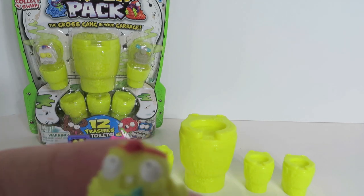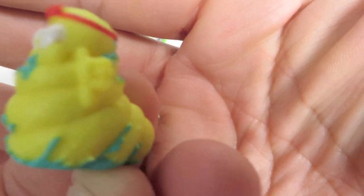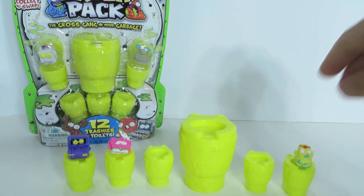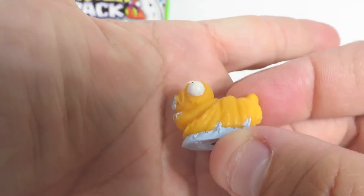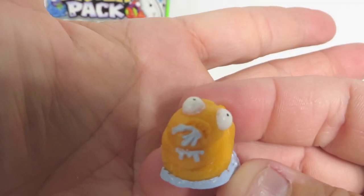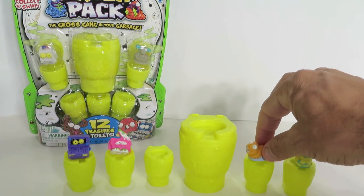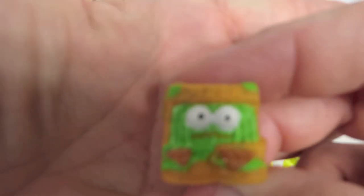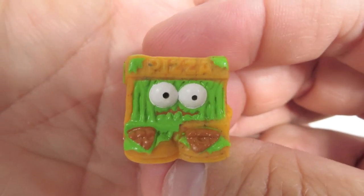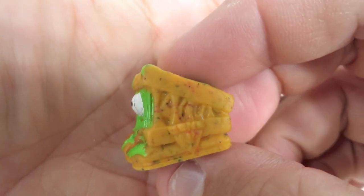This guy here is the Squirm Worm — he's funny, though he didn't show up very well on that yellow toilet. And then this one, sticking with the whole worm theme, this guy is the Squashed Maggot. Both of those guys are common — actually all four of those guys are common. This is one of the scrap trash ultra rares: the Sewerage Supreme. It's a pizza box from the sewer — delicious and nutritious.